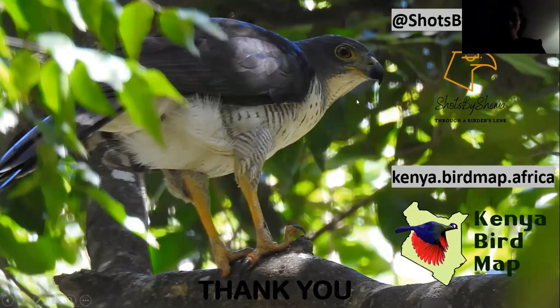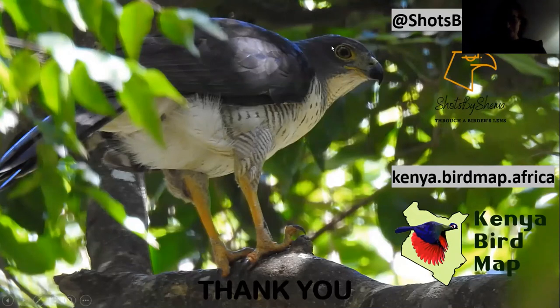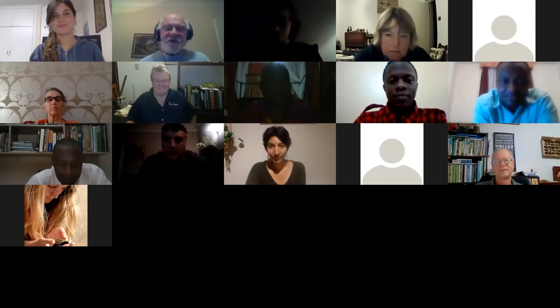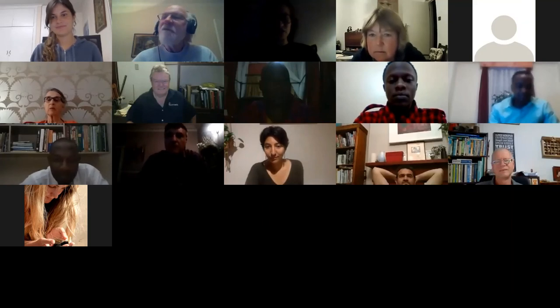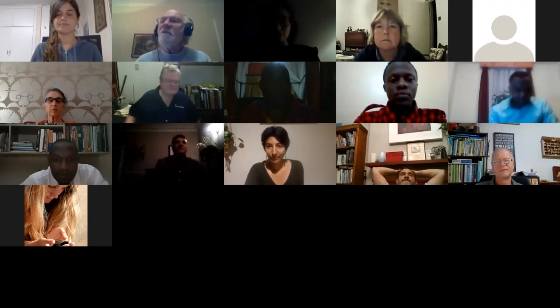Thank you Sydney, that was really interesting. There are so many amazing birds in Kenya — I wish I could just jump on a plane right now and go visit. Thank you for a wonderful talk. We're quite a ways over the time limit, but let's take a few questions. Zandra wanted to know if the Abyssinian and the southern ground hornbill share territories, and if there are any records of them interbreeding.